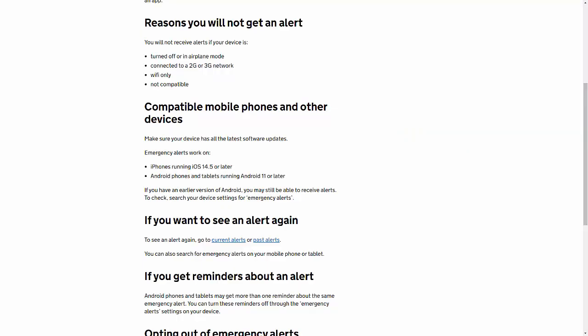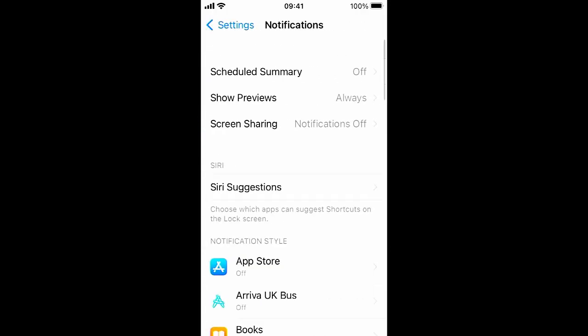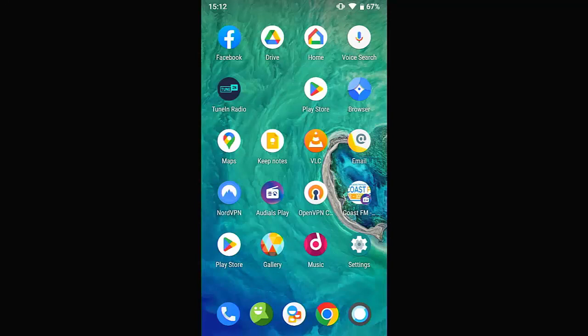If you don't want to get these alerts, to turn them off on an iPhone go into Settings — the grey settings cog — and scroll down until you see Notifications, a red icon with a bell. Tap Notifications, then scroll right to the bottom of the page where there's a section called Emergency Alerts. Turn off both Extreme Alerts and Severe Alerts and you won't receive those alerts.